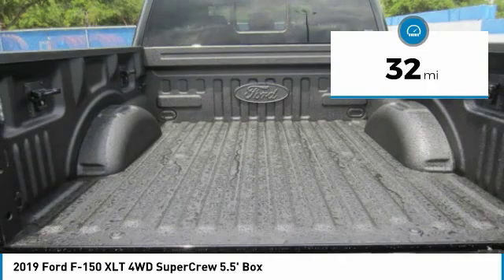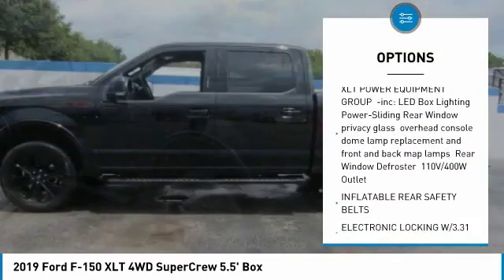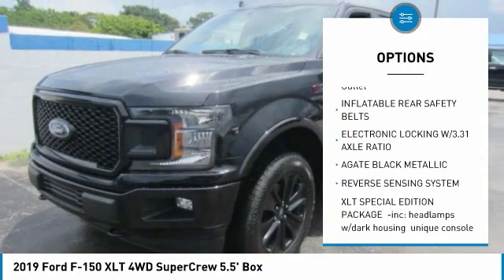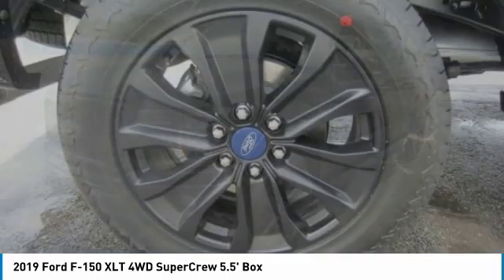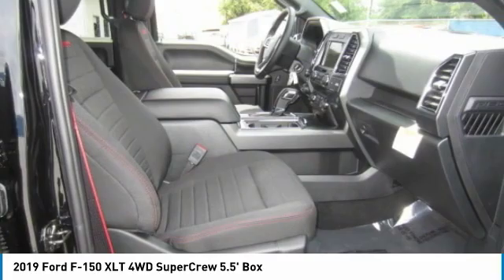Here are some of this vehicle's great options: anti-lock braking system, power steering, four-wheel disc brakes, four-wheel drive, aluminum wheels, AM-FM stereo radio, Sync voice-activated communications and entertainment system, bedliner, MP3 player, and fog lamps.